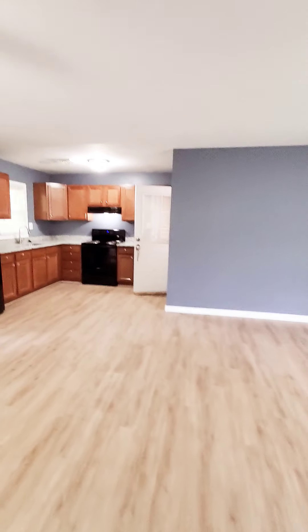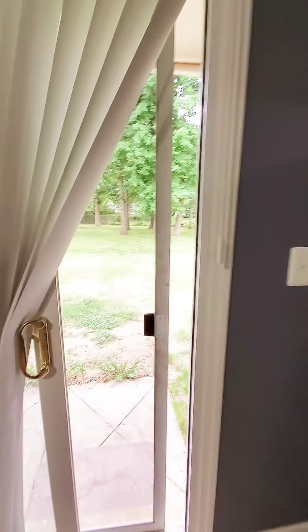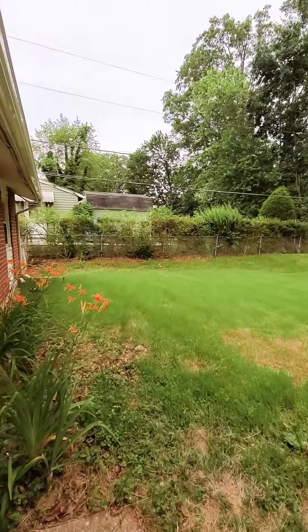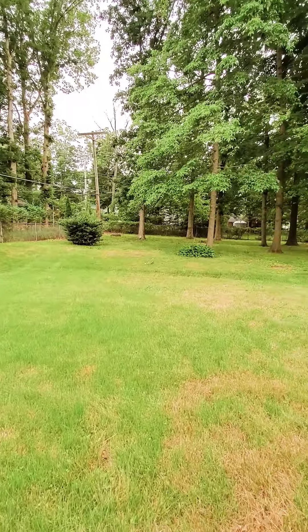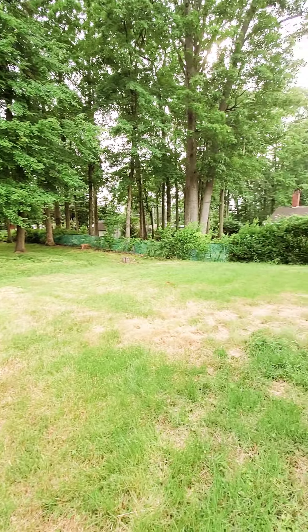This unit also has a very, very large yard. I couldn't fit it all in the picture — it starts from there, and the entire yard is fenced in all the way around.